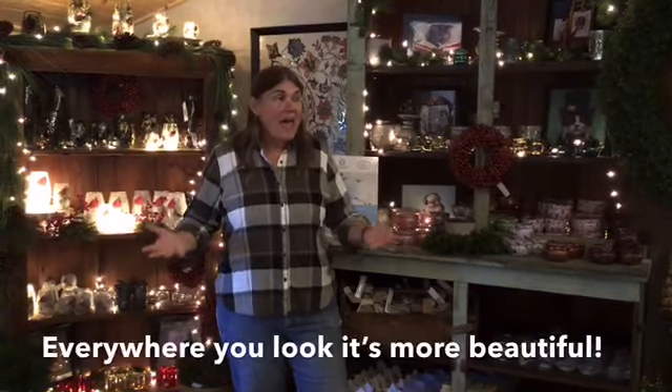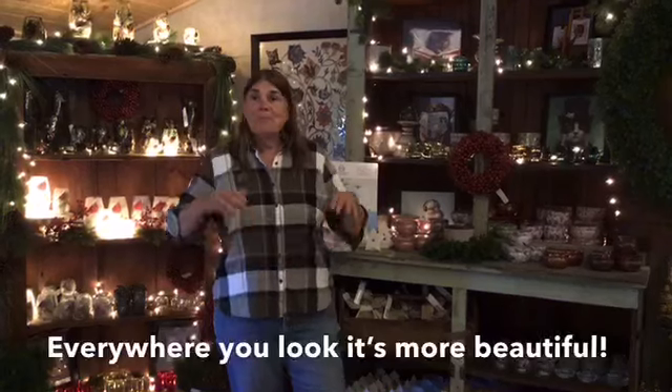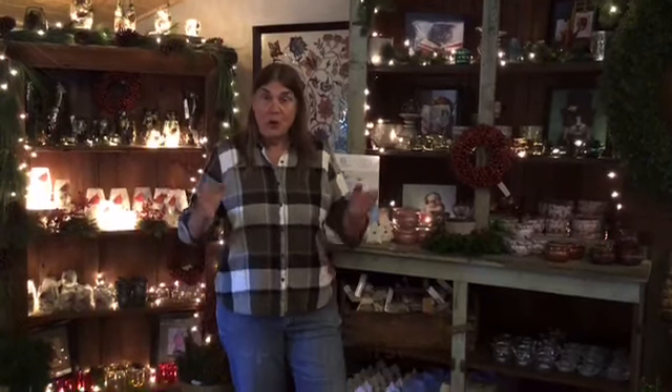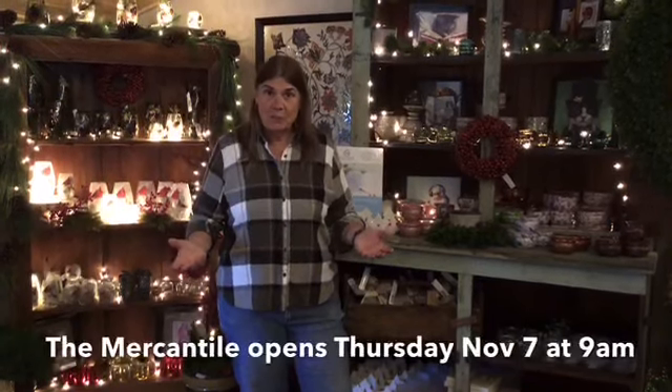I'm here in the middle of the mercantile and more things have been coming in every single day, but we just couldn't wait to show it to you. So opening day, tomorrow morning, 9 a.m. Come on by and see what's here in the mercantile.